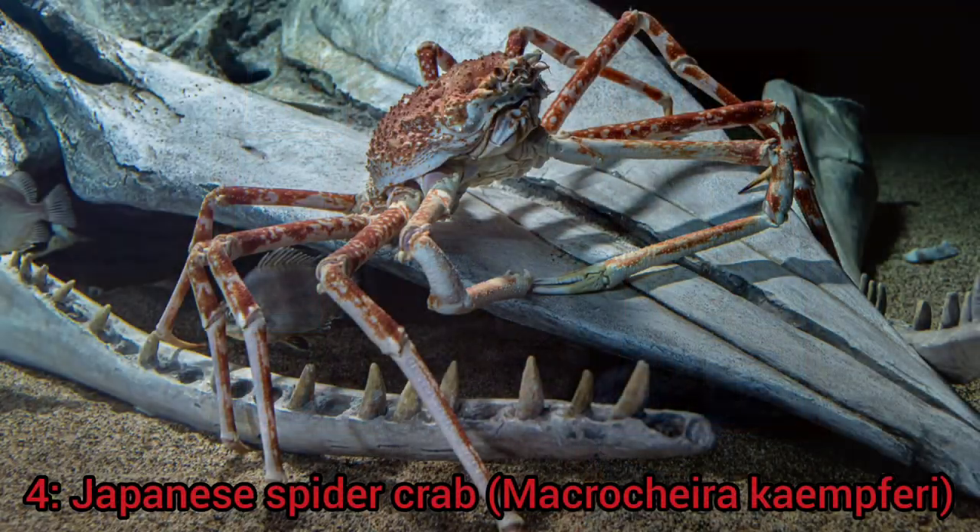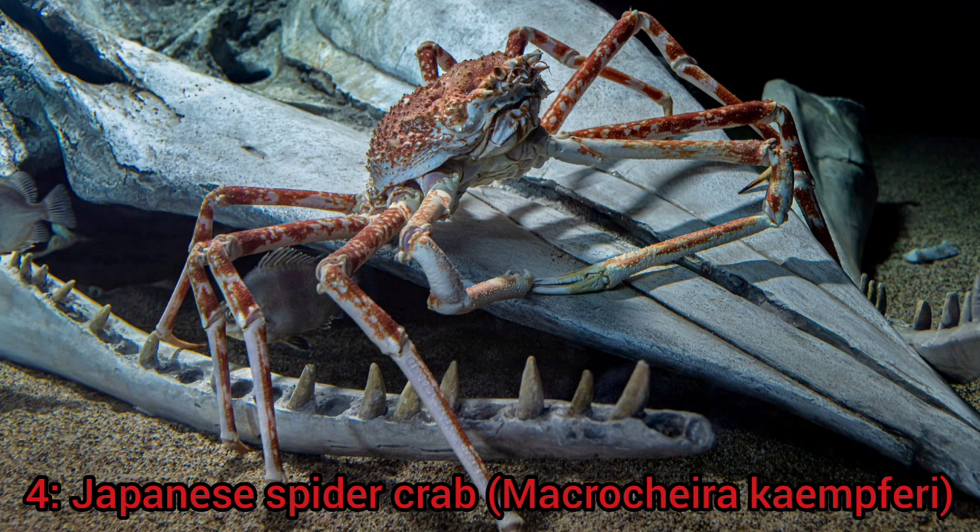Coming in at number 4 we have the Japanese spider crab. This species of crab is most people's worst nightmare and it looks like it would be a perfect fit for a villain in a blockbuster monster movie. This titan of the deep seas of Japan can measure up to 6 meters from claw to claw when fully spread out and can weigh up to a staggering 20 kilograms, which is unheard of for a crustacean.